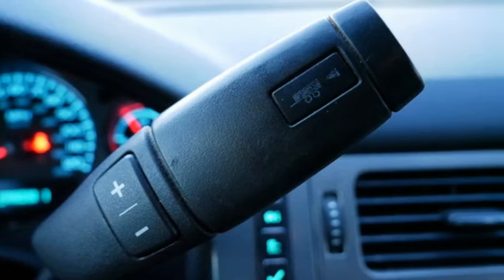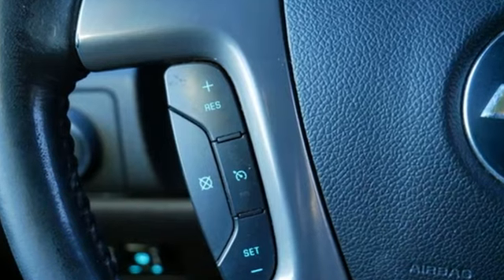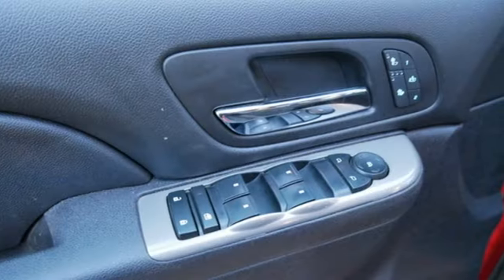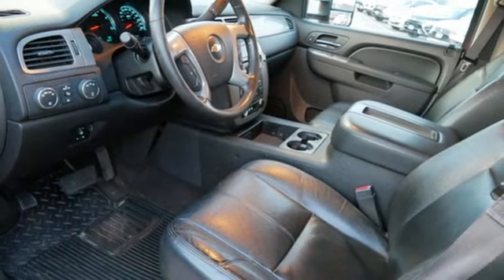It comes nicely equipped with features you'll love: auto-dimming rear view mirror, remote engine start, front heated leather bucket seats, AM-FM satellite radio, and a Vortec engine.